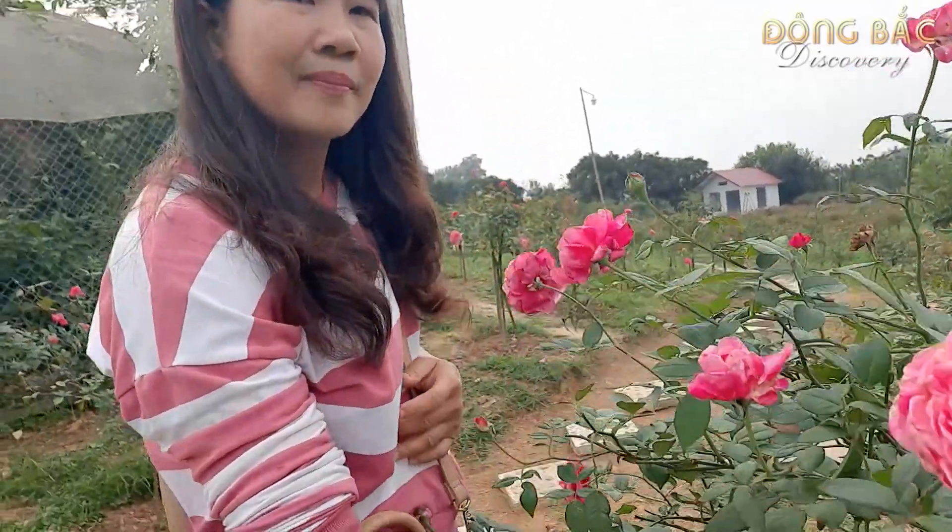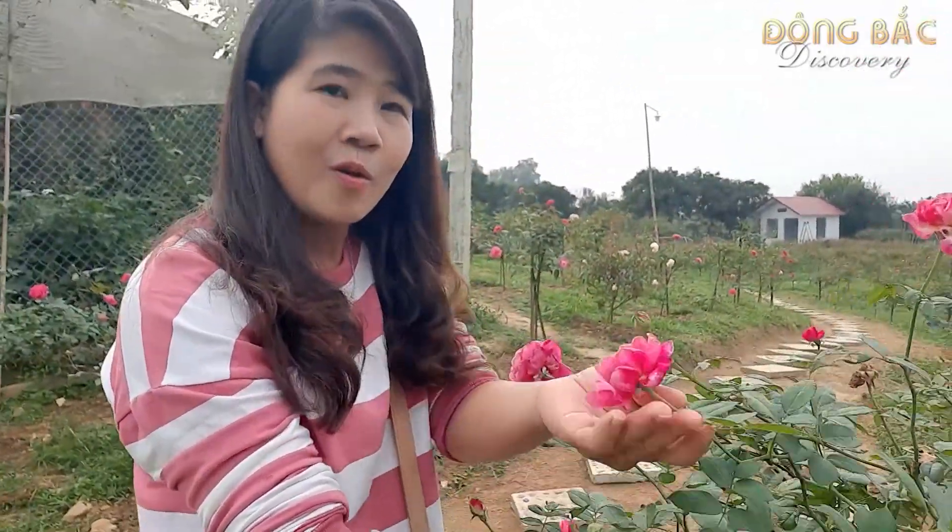Theo anh Đồng nói là từ tháng 11 trở đi thì hoa bắt đầu nở đẹp. Nếu mà các bạn muốn đến để chụp ảnh các thứ thì hãy đến vườn hồng trong khoảng tháng nữa. Tháng nữa thì hoa sẽ rất đẹp. Các bạn nhìn thấy không? Hoa rất đẹp.